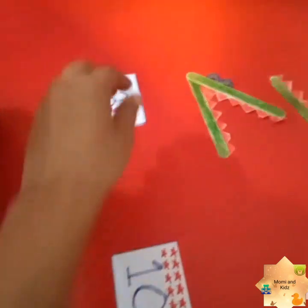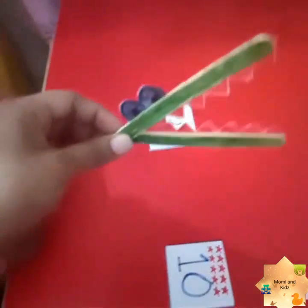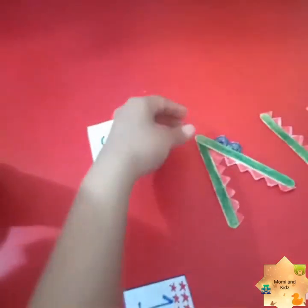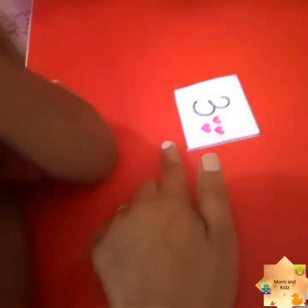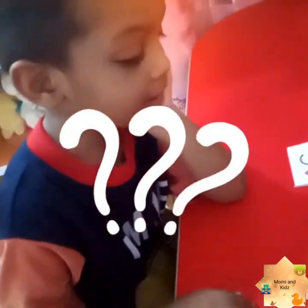As you can see here there are some numbers written. What is this? It is a crocodile, Ruhan! The crocodile always opens its mouth and eats the bigger number — the greater number. Here is number three and here is number ten. Ruhan, tell me which is the greater number. Ten is greater!